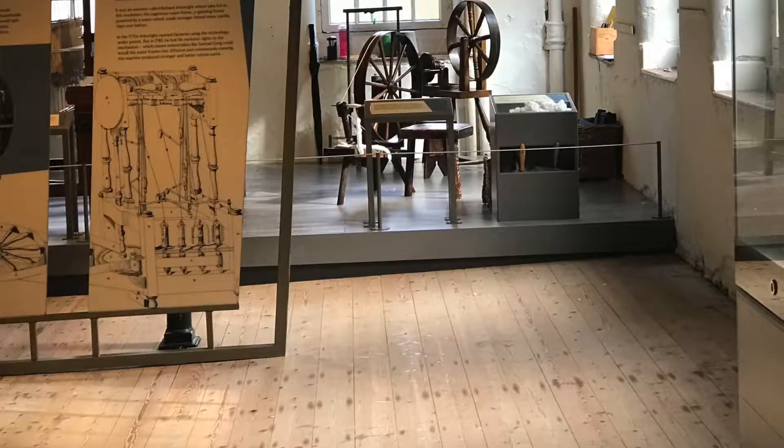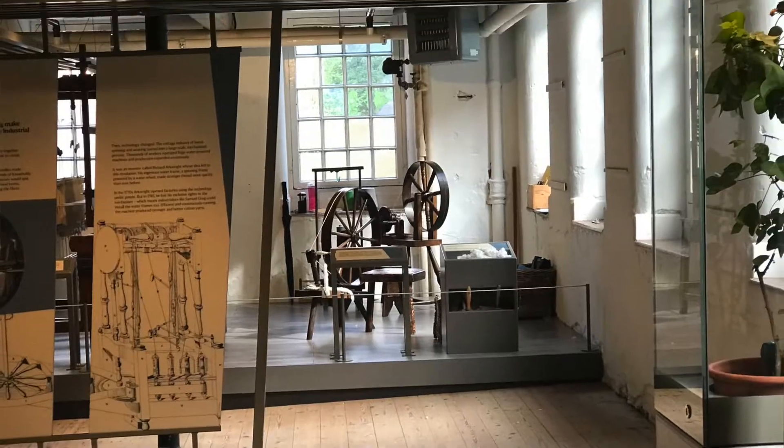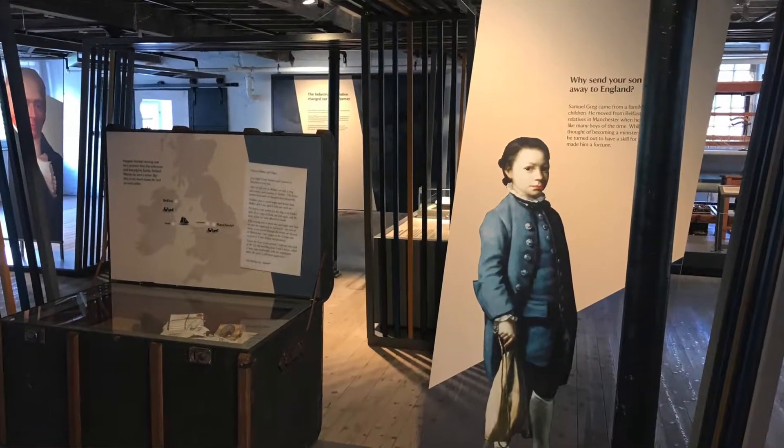Hello, I'm Emma, I'm the Senior Project Coordinator at Quarry Bank. That means I'm involved in all aspects of the project that's been going on here — from all of the building work that's been happening for four years — but most recently developing all of the new galleries in the mill that visitors can see.